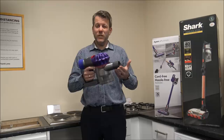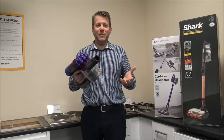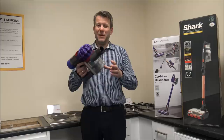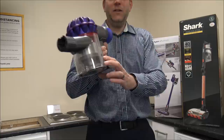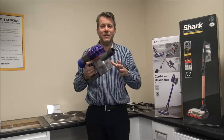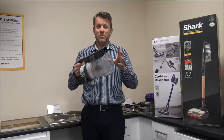The next thing to look at is the bin capacity — the amount of rubbish or dirt you can get inside the bin before you have to empty it. There's nothing more frustrating than having to keep emptying the bin on a dirty floor, as the suction will reduce a lot when the bin's full. On the Dyson, you have a maximum line at 0.54 litres. As you go to the Shark, you're going up to 0.7 litres, so there is quite a bigger capacity on the Shark — though because the bin is bigger, the vacuum will be a little bit bigger overall.